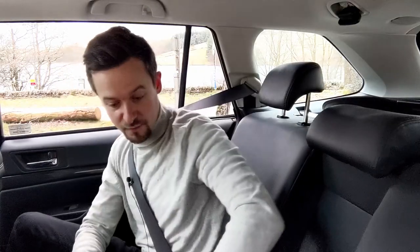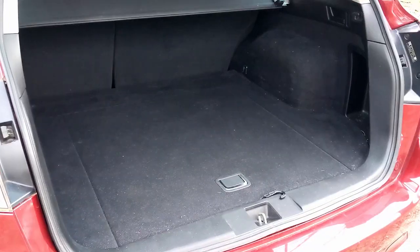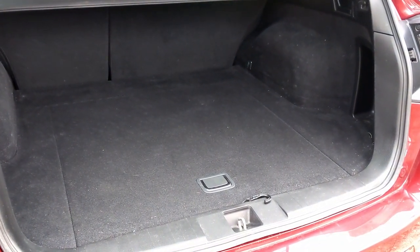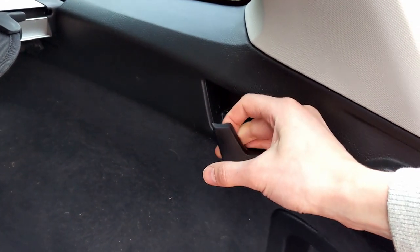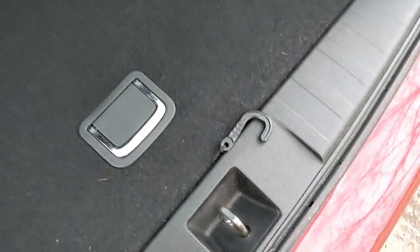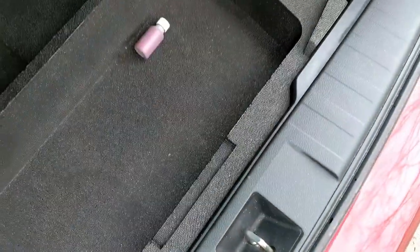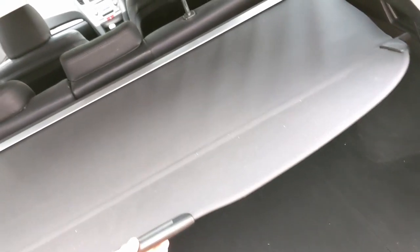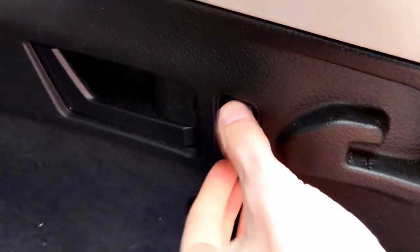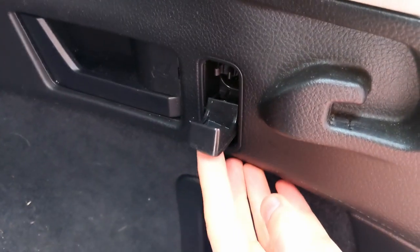There's an armrest with two cup holders. It's got a great big load bay with a flat load lip — you can pull the seats down just by pulling little handles at the back, so you don't have to lean in to do it, and you can do it from inside the car or from the boot. There's lots of storage underneath and a tonneau cover you can take out, plus hooks you can pull out and hang things on.